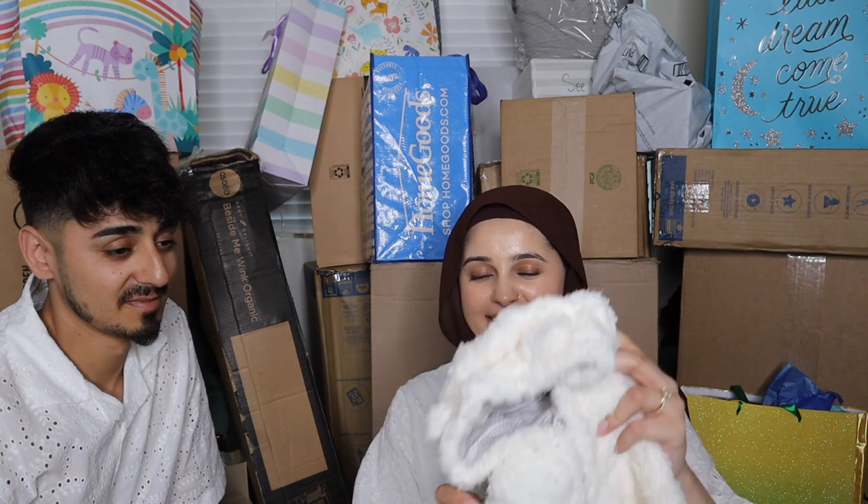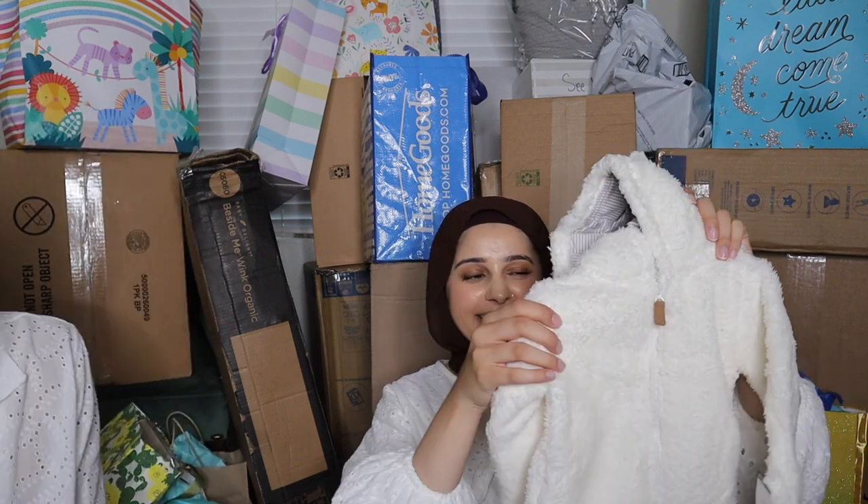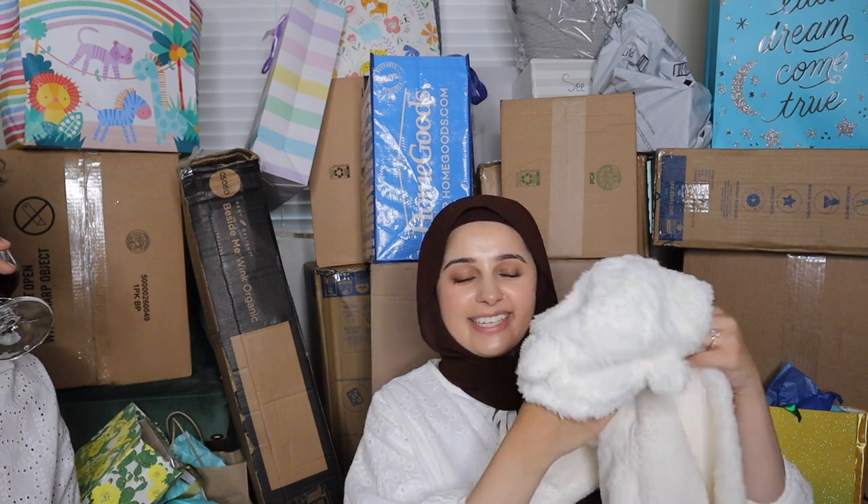Oh, it's a little outfit! We had a lot of stuff on our registry from Amazon — this one is for nine months. It's like a sheep design, really cute and warm, with a little heart on it.